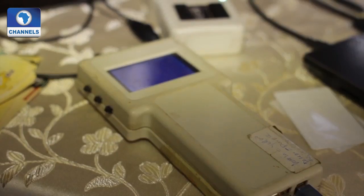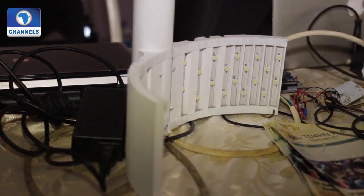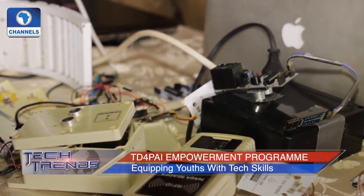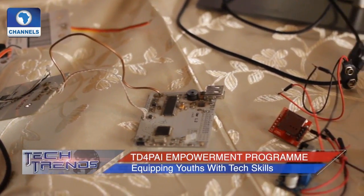We also have some products targeted for the market, so when we are done, whoever is interested comes and buys them. Items on display include an RFID reader, ruatronic, TTL USB converter, and printed circuit board — all made in Nigeria. Most of the items here are geared towards smart city initiatives.